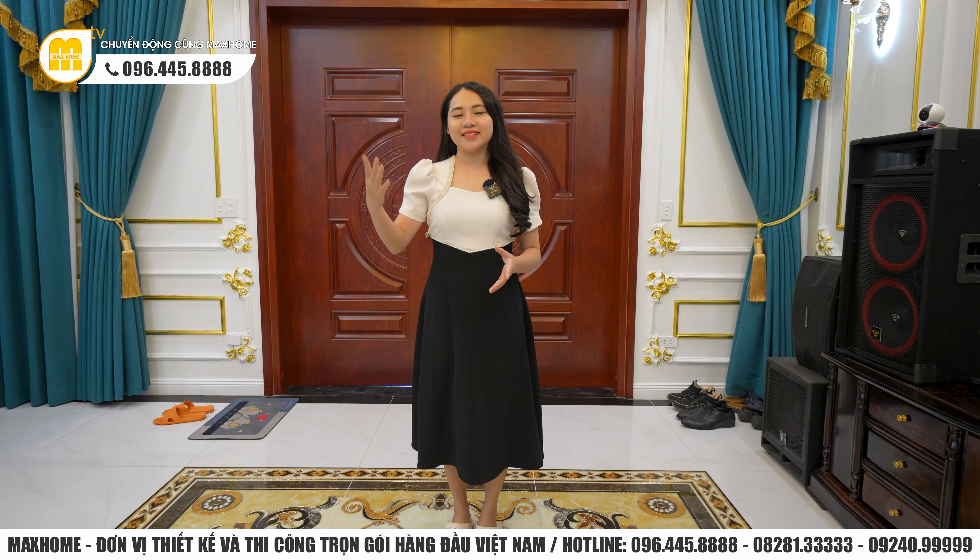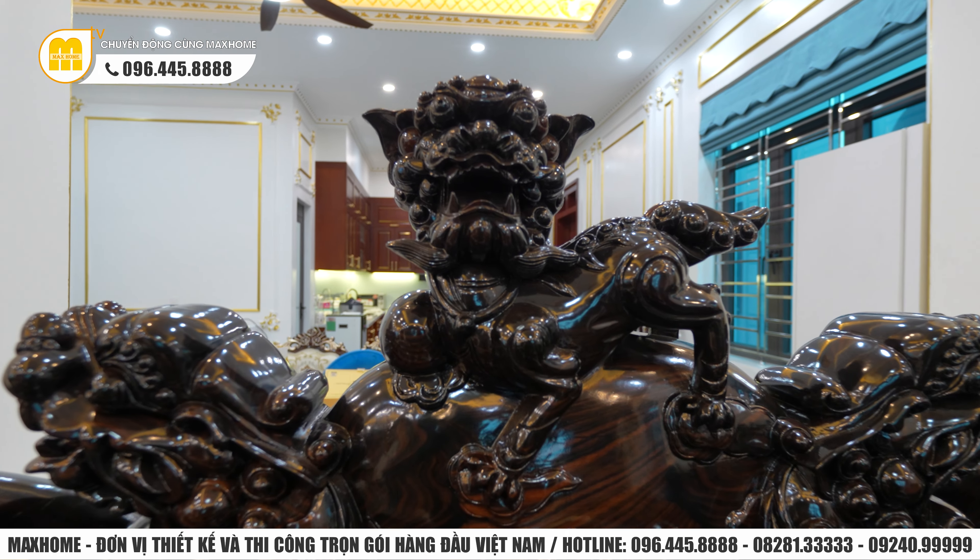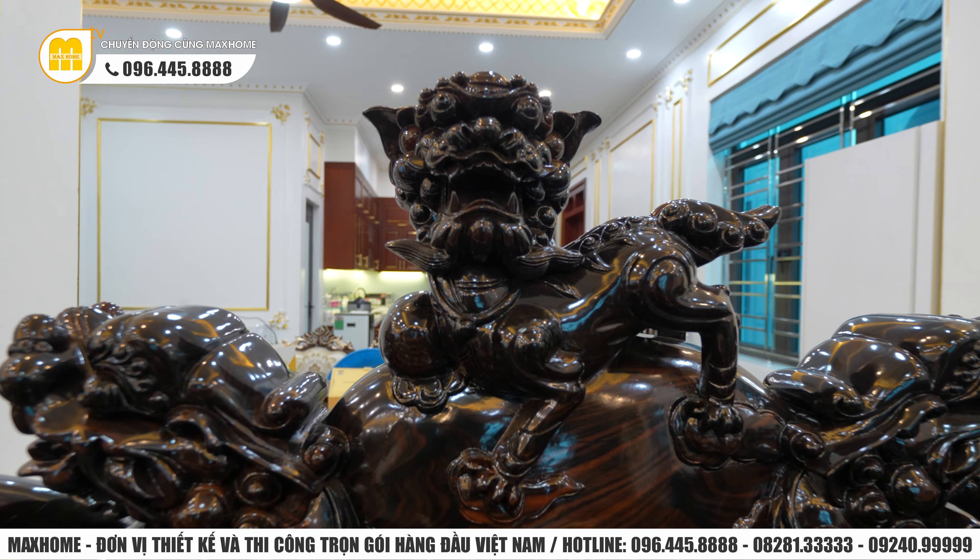Phía bên này là hệ thống kệ TV, gia chủ sử dụng chất liệu gỗ mun, đồng nhất với bộ bàn ghế phía bên kia. Phía trên là một hệ thống TV rất lớn cùng nhiều giàn loa đài đáp ứng nhu cầu giải trí. Gia chủ có để một bộ bàn ghế lên tới 14 món, làm hoàn toàn bằng gỗ mun, có đục chạm họa tiết hoa văn hình con nghê - một linh vật của Việt Nam, vừa mang vẻ đẹp truyền thống vừa có ý nghĩa phong thủy lớn.